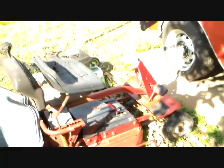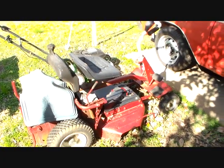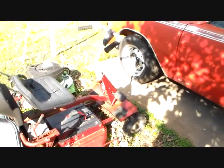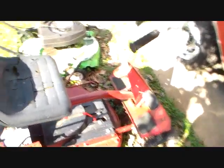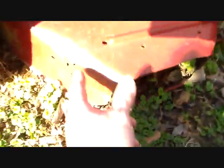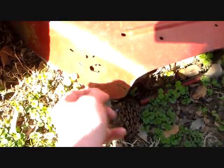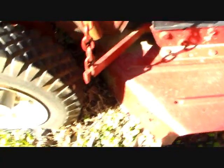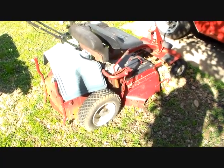Over here we have the good old Snapper rear-engine rider. This is a 79 model, and I cosmetically restored this several years back — well, I say restored, I just gave it a coat of paint. It's hanging in there pretty good, but the seat's coming apart and the deck is starting to rust on it a lot more than it was. Still not bad, but for being as old as it is, it's doing okay. The engine still runs pretty good, though it's had quite a bit of carburetor problems — that carburetor's just never right. Anyway, I'm just going to put some gas in it and see if it runs.